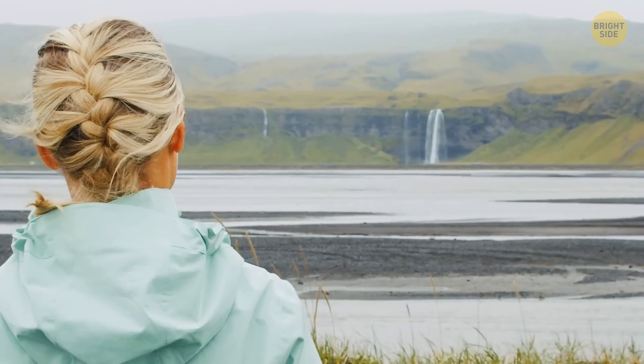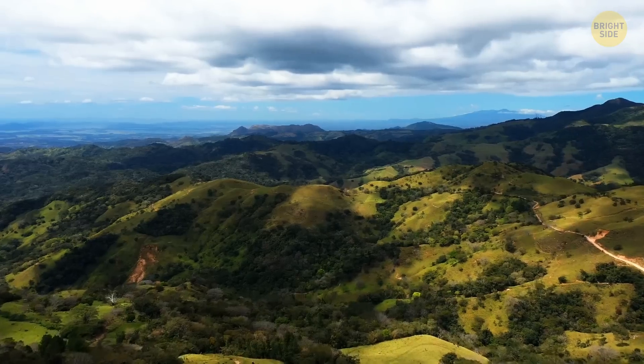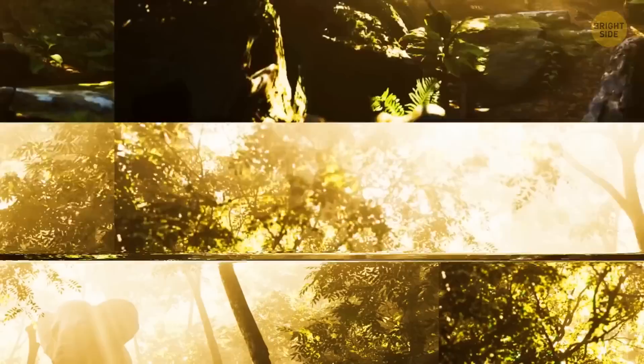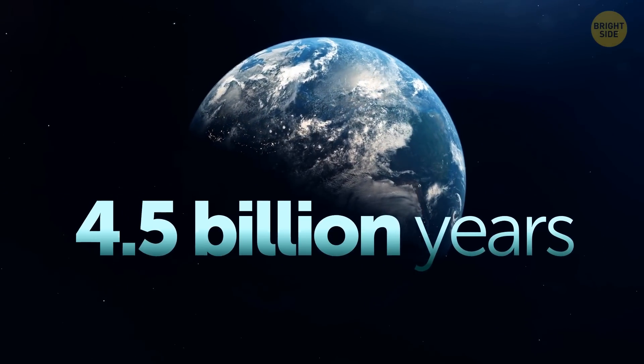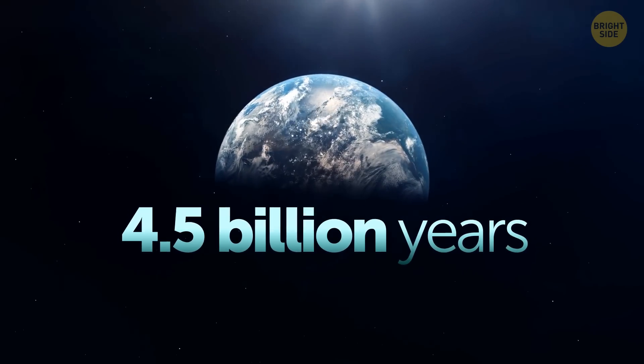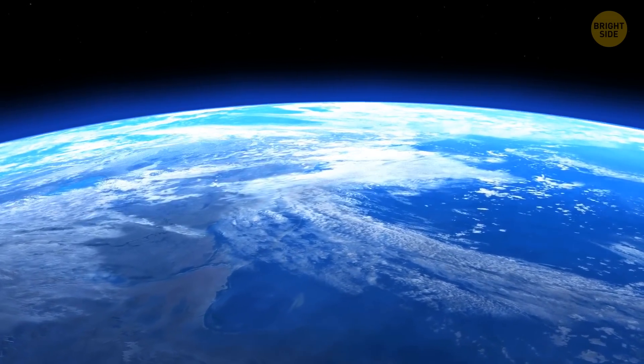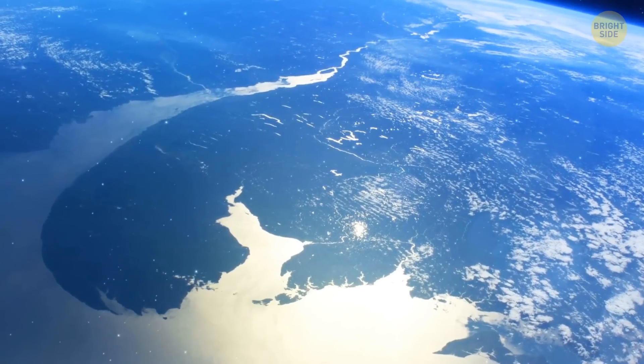And of course, there's Earth itself — seas, mountains, valleys, waterfalls, and of course, light. For 4.5 billion years, Earth has been home to so many different kinds of organisms that have lived, died, and lived again. And even though we know so much about our homeland, there's always something new to discover each and every day.